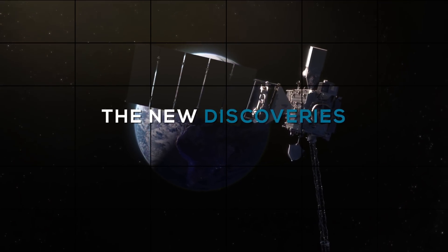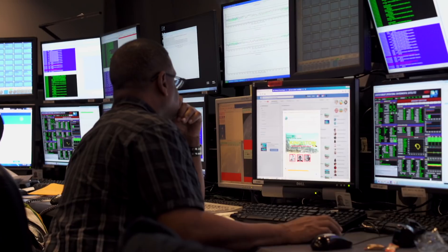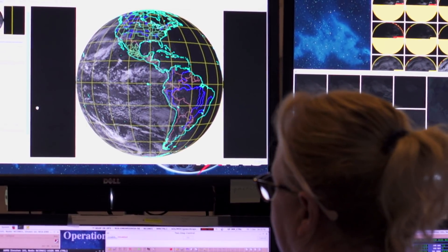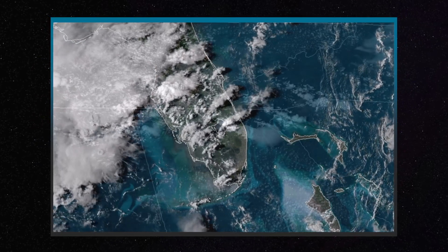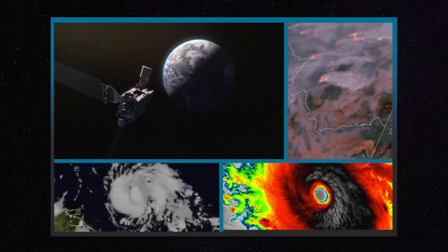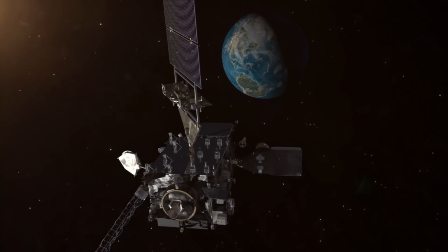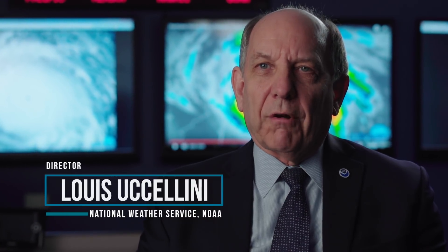What GOES-16 has brought to the table is a much more impressive ability in terms of time resolution and seeing the almost continuous development of these storms. There are a few surprises — we're able to see further down into the atmosphere than we were previously. We've seen examples where we can now detect where thunderstorms are going to form before any clouds have formed at all — completely clear skies — and we start to get an idea of where the storms will form in the next two or three hours. That's a new capability we didn't necessarily anticipate. There are blogs and tweets and articles where meteorologists can't get enough of the data.